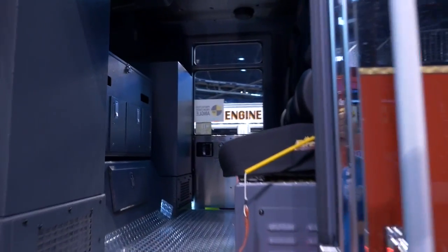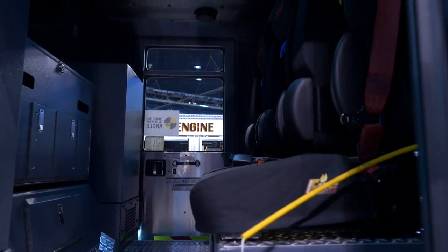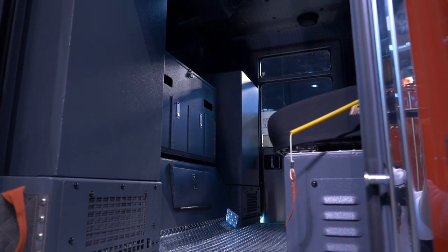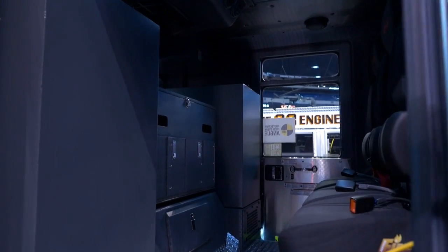What we've done on each side of the cab is we've put compartments on either side to give us a little extra storage. In between those two storage units is something we call a berry box, designed after one of our firefighters about 20 years ago. It gives us extra storage for our medical gear, thermal imaging cameras, and gas detectors.